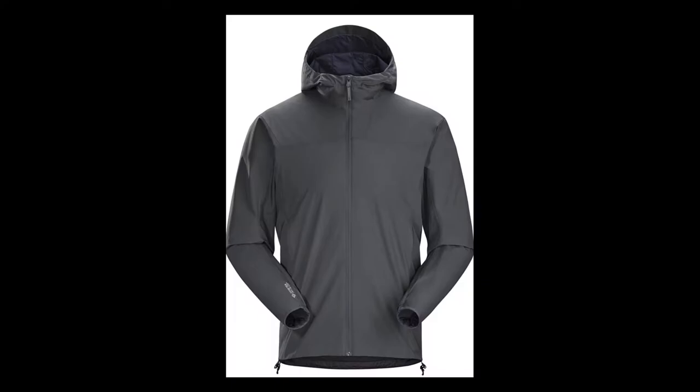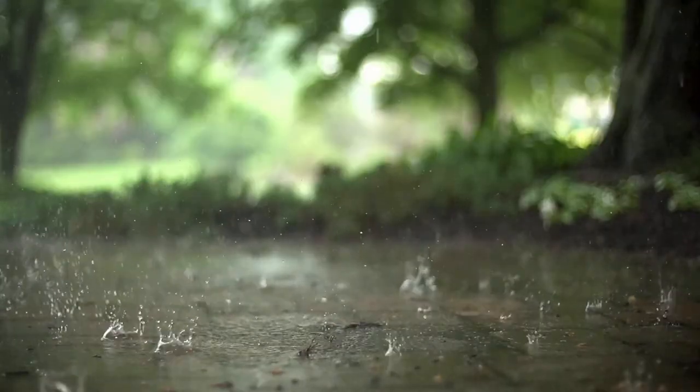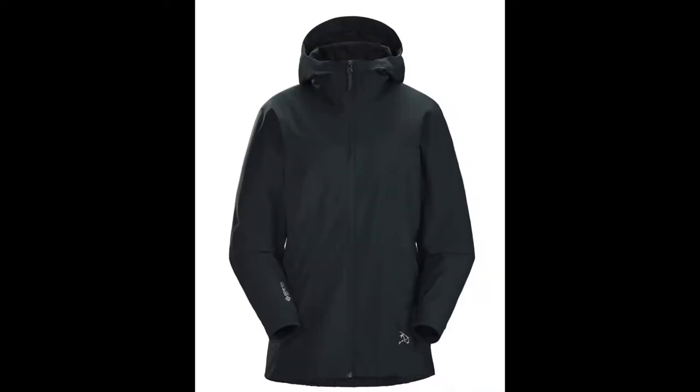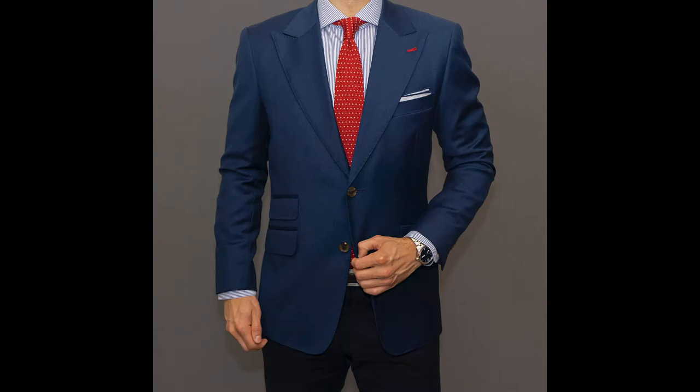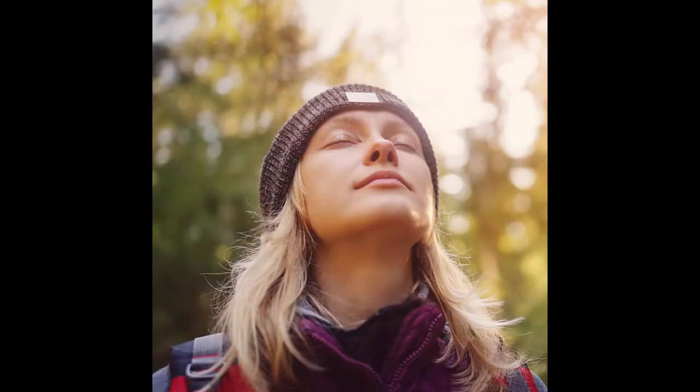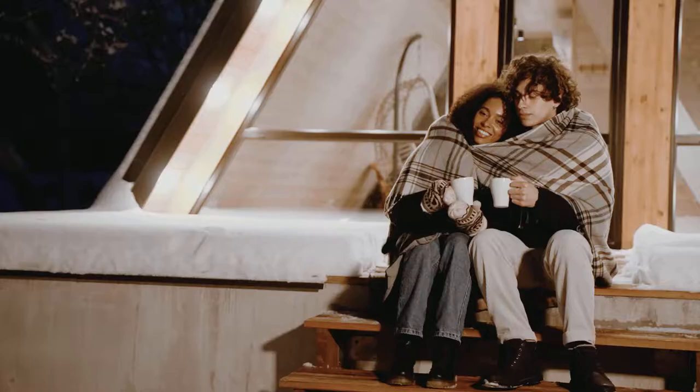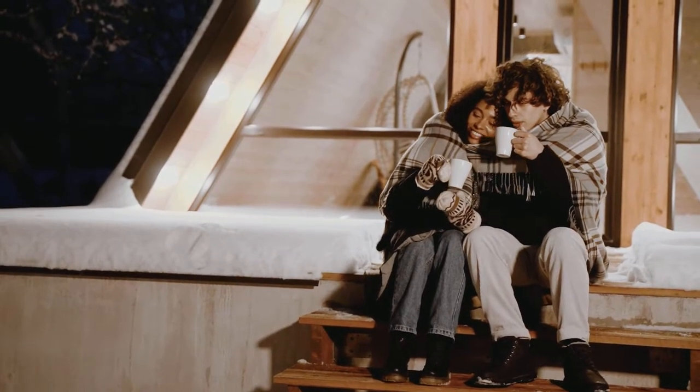Starting with number five, our top five graduation gift list starts off with a shell jacket. A versatile water-resistant jacket is a must for any healthcare provider who works a majority of the time indoors and can't always prepare for the outdoors or the fluctuating temperature. My favorite ones are from Arc'teryx — the Solano hoodie jacket. These soft shell jackets come in both men's and women's and feature a regular fit that doesn't seem too loose but also not so fitted that it's restrictive when you're at work.